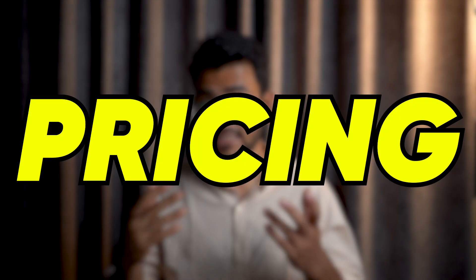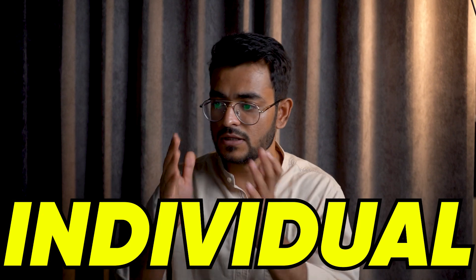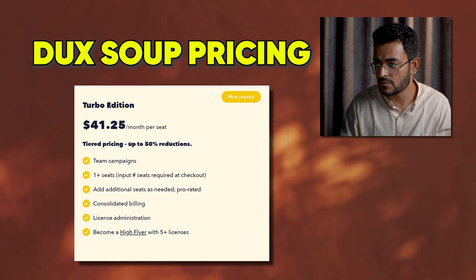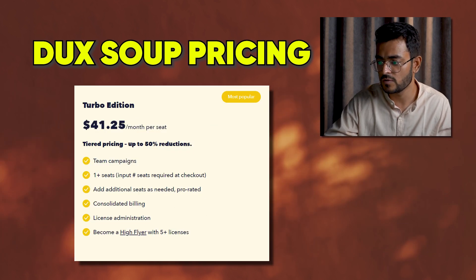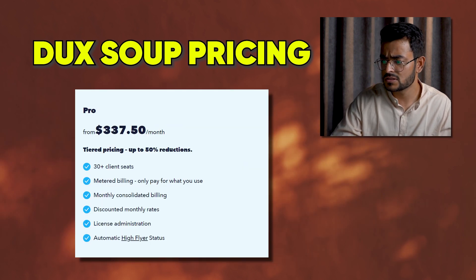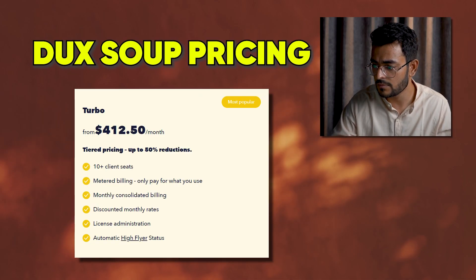Duck Soup is priced for three different personas: the individual, the team, and the agency. For the team plan, it's $14.99 per month or $11.25 when billed annually, and the Turbo is $55 per month or $41.25 when billed annually. The agency plan is $337 per month, which can sound pricey, but it includes 30-plus client seats, making it quite cost-effective. There's also a $412 per month option with 10-plus client seats.